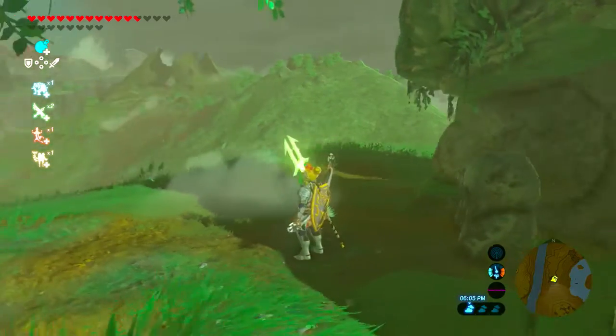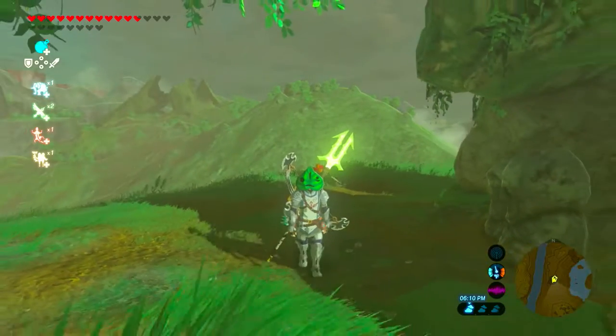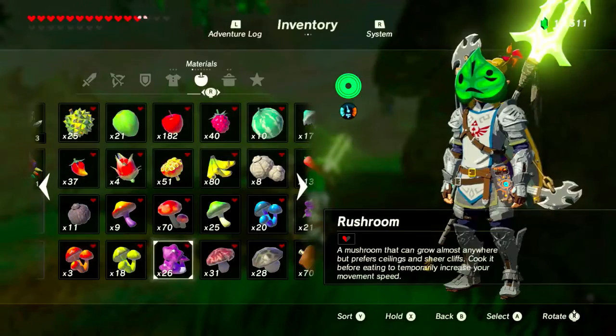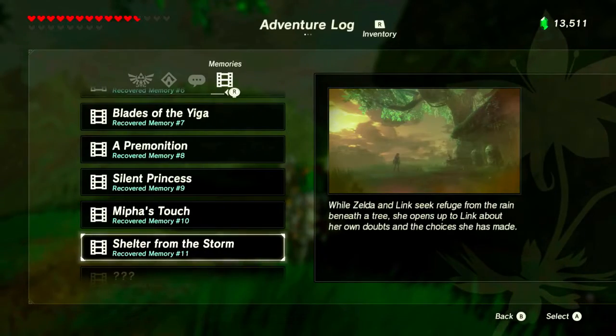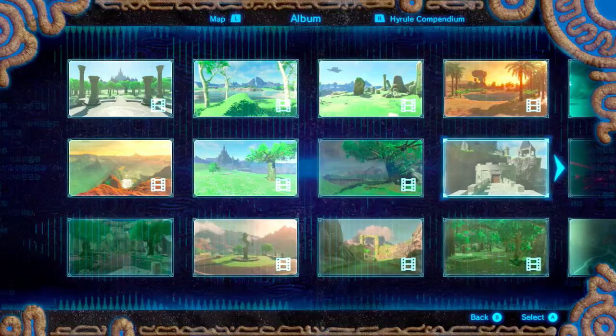Hi everyone, this is Mr. B, and today I'm going to be showing you the location of memory number 11 in The Legend of Zelda. Memory number 11 is called Shelter from the Storm, and I'll show you this little tree in the picture.